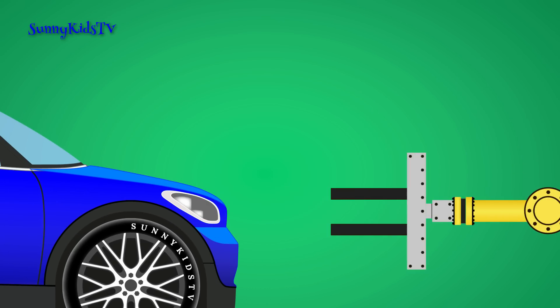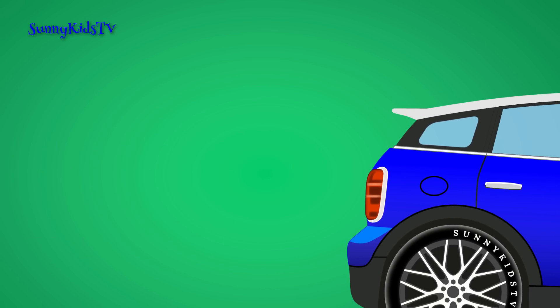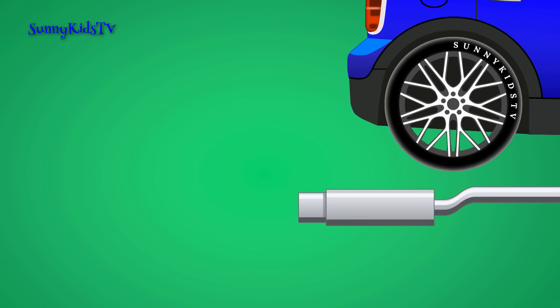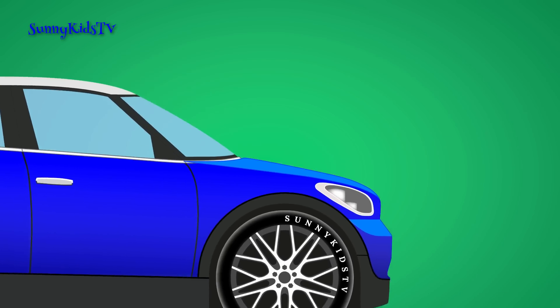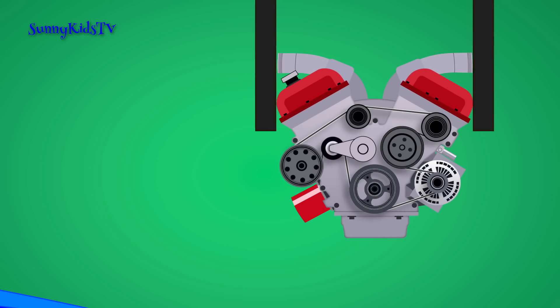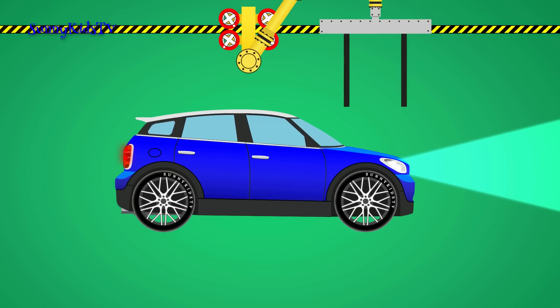Then the headlights. Rear lights. Muffler. And engine. The car is ready to go.